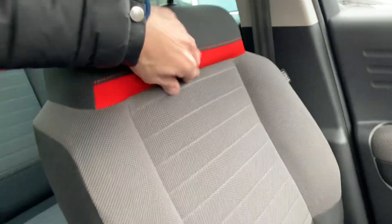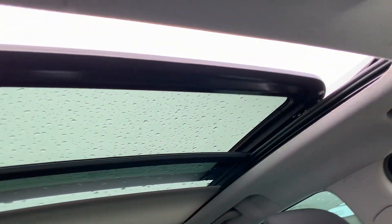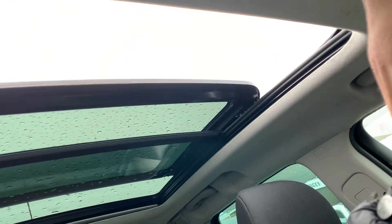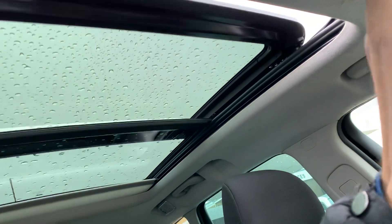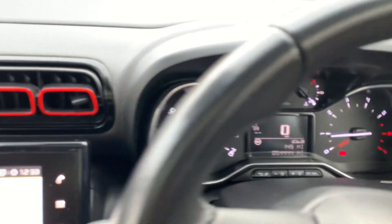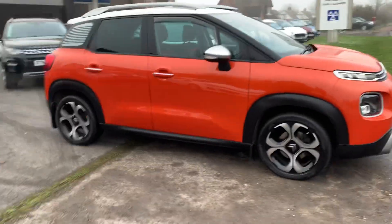Nice bits of orange in the electric headlining, and then the electric panoramic opening glass roof. All curtain airbags, side airbags, and front airbags — very safe and solid car. As I said, full service history. It's also got lane assist and two keys — wonderful condition. Everything we sell comes with a service and an MOT prior to collection.